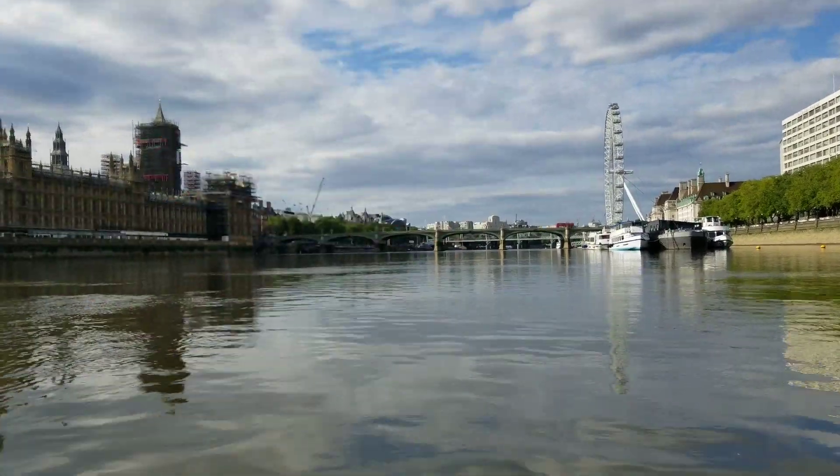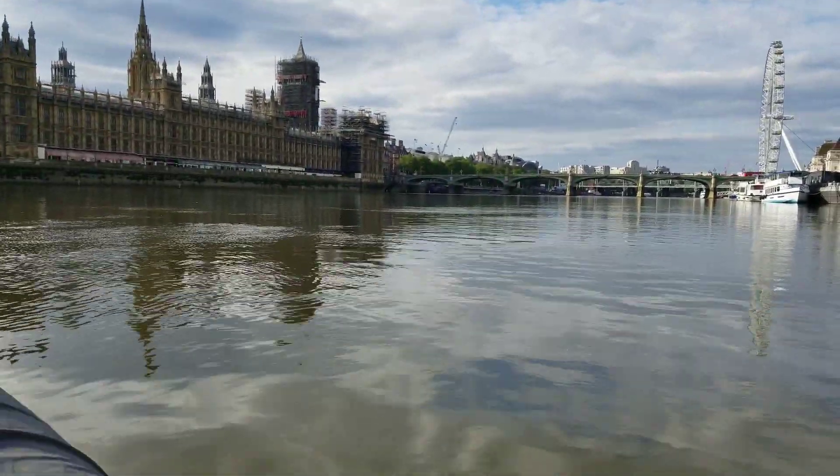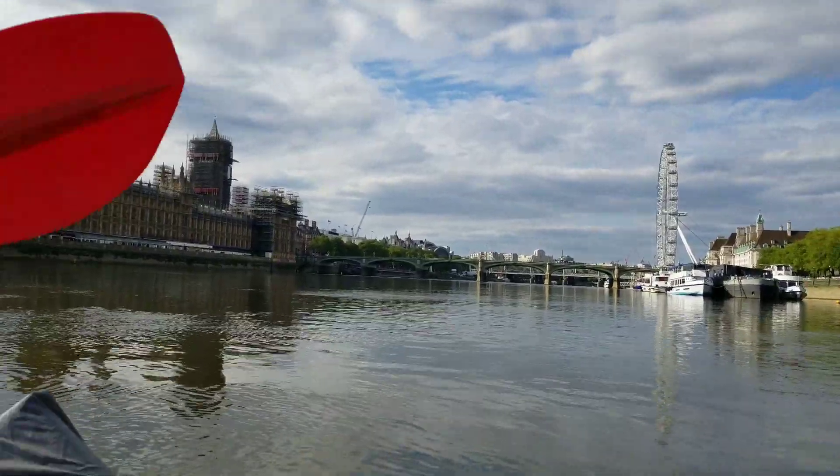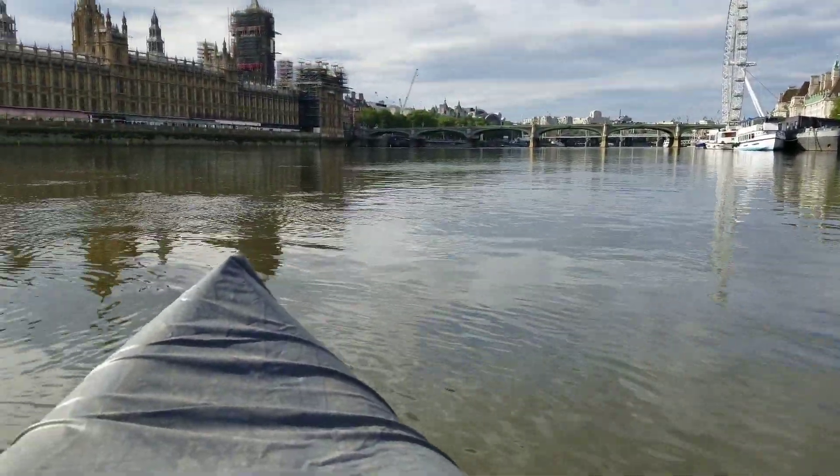This has to be one of the best ways to see the city. There's no way there's another better way to see the city than this. We're in May, London. Got my inflatable kayak. And you just go on with the craft.